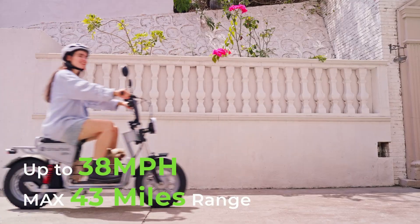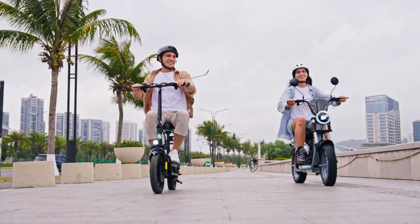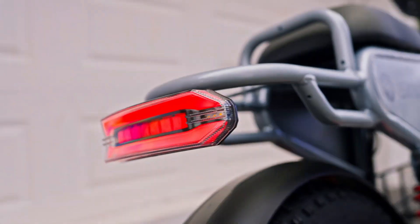Discounted from $1,199.99, it comes with a 30-day return window and a one-year warranty, offering premium performance and value in a feature-rich package.